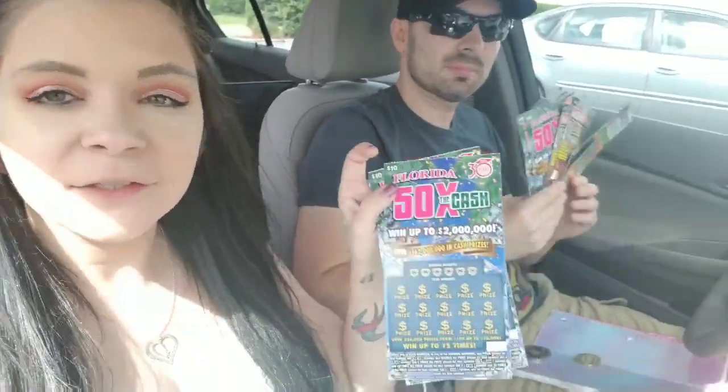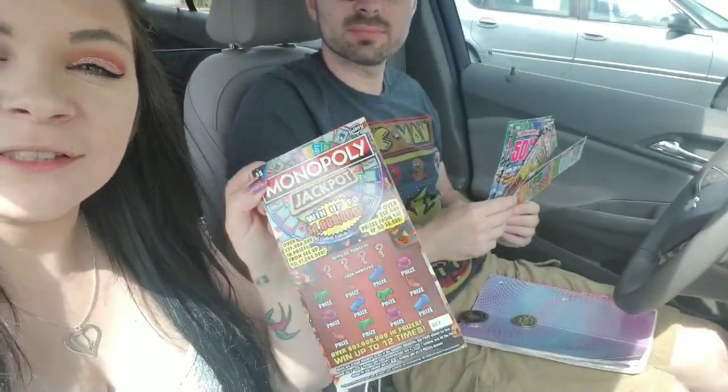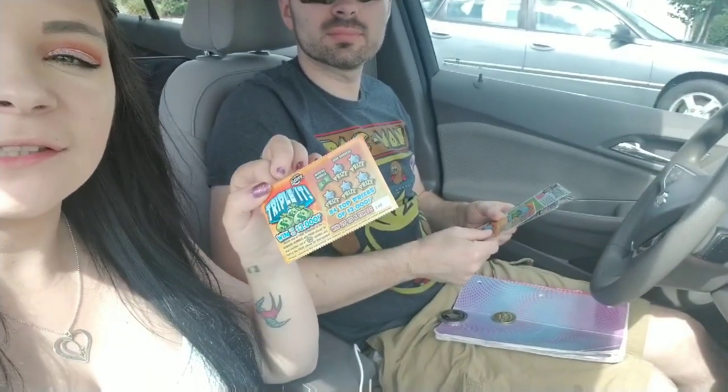Hey guys, thanks for joining today's video. Today we are in the lovely sunny Florida. We have eight scratch card tickets: two $10 tickets, two $5 tickets, two $2 tickets each, and two $1 tickets. So we're going to battle it out in Florida and see who can win the most money on the scratch cards. Let's get to it.